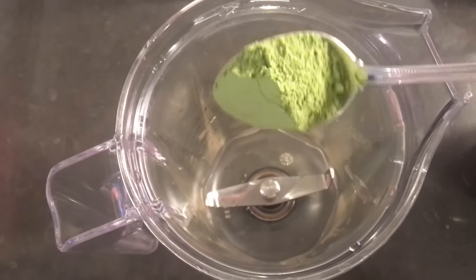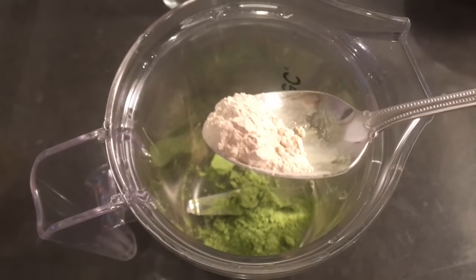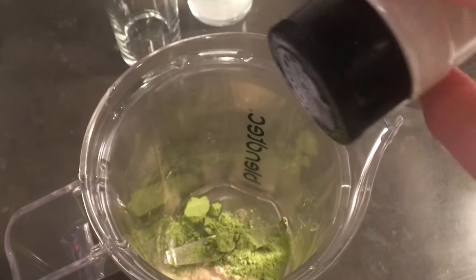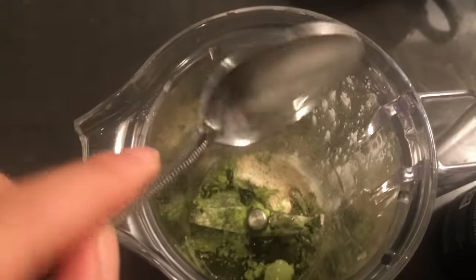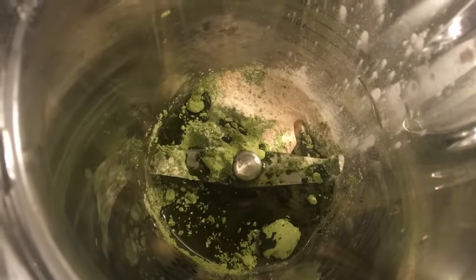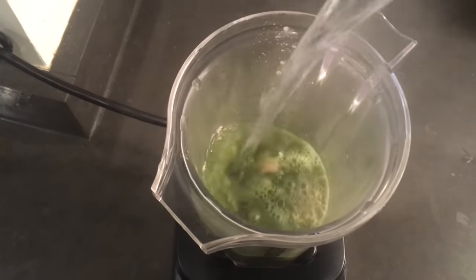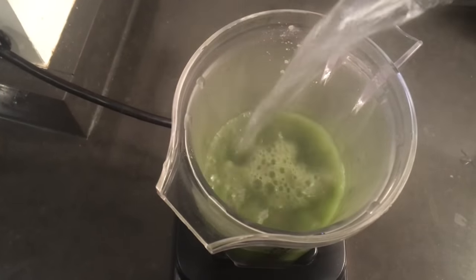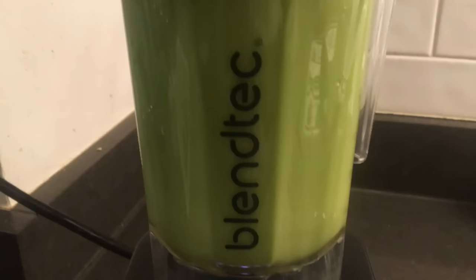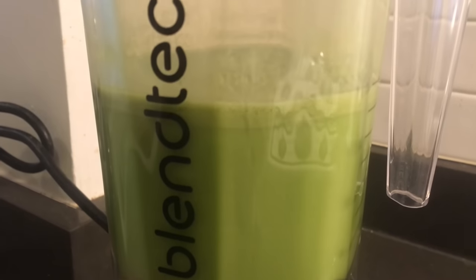I do about a teaspoon of matcha powder, probably a half a teaspoon of ashwagandha root powder, just a little sprinkle of the monk fruit extract because you don't need a lot, and then two teaspoons of MCT oil. Then I just pop it onto the Blendtec blender base, add in some boiling water — you can add some milk if you want but I just use boiling water today — and blend it for maybe 15 seconds until it gets nice and frothy.